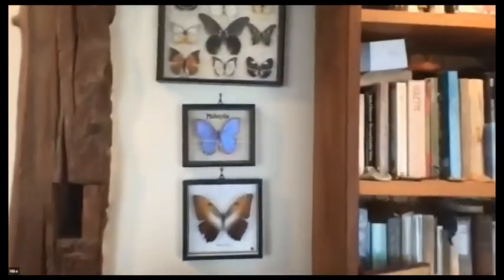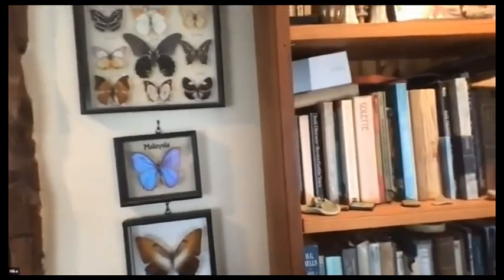Question: what about those butterflies behind you? My brother used to work for Motorola and got shipped to Malaysia a lot, so he'd always come home with butterfly plaques. There are some nice ones from Malaysia — blue ones. I like to sit in this chair when I do my talks because then I get lots of questions about my butterflies.